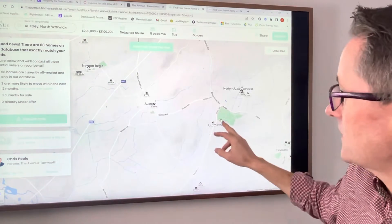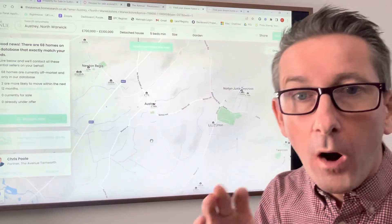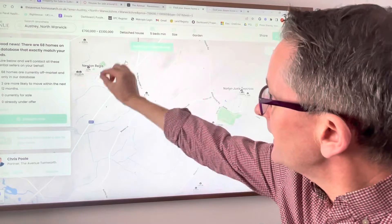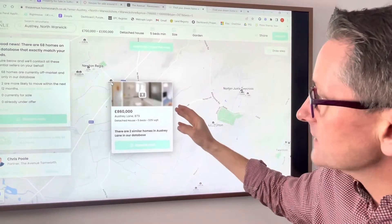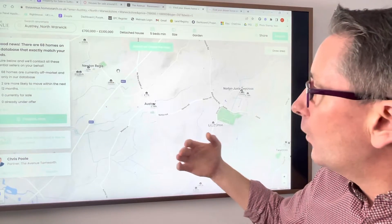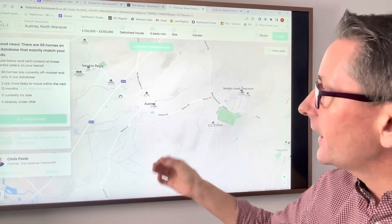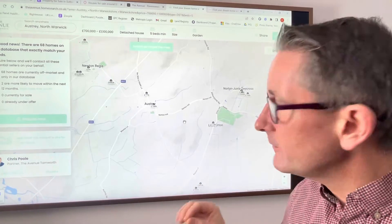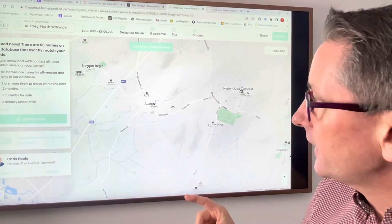There's Newton Regis and Norton Juxta. What I can then do as an estate agent to help you is leaflet drop all of these properties and say to them, we've got somebody that's interested in moving to the area — would you be interested in having a viewing? In that way, we may be able to find you a property in your dream location that's not currently on the market.